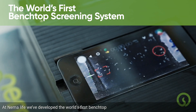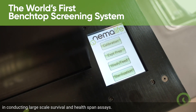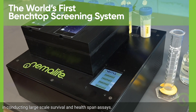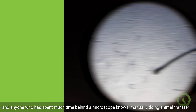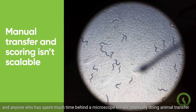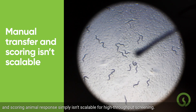At NEMA Life, we've developed the world's first benchtop screening system that overcomes current challenges in conducting large-scale survival and healthspan assays. Whole life studies with C. elegans are traditionally performed on agar plates, and anyone who has spent much time behind a microscope knows that manually doing animal transfer and scoring animal response simply isn't scalable for high-throughput screening.